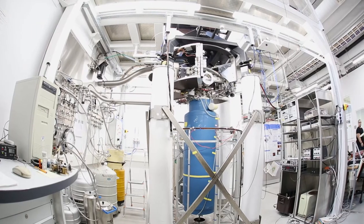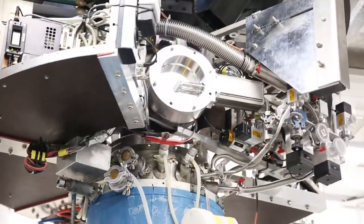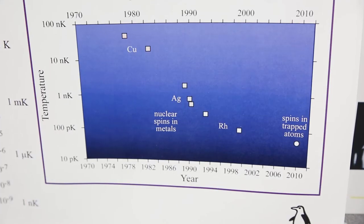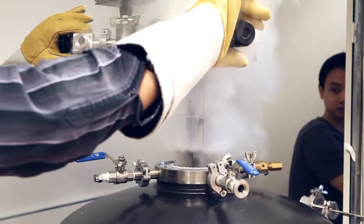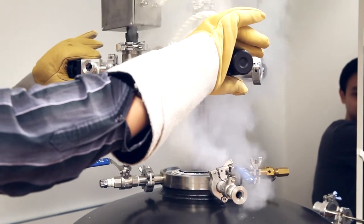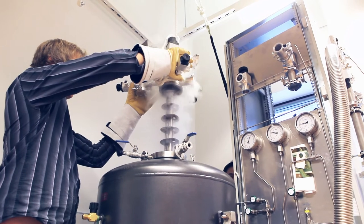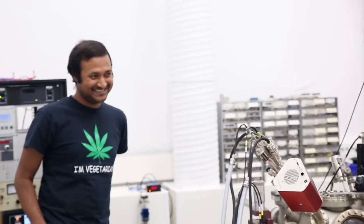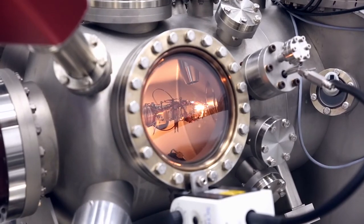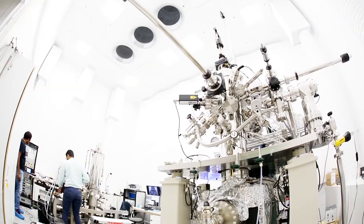Otanano is a world-class facility for low-temperature and nano-electronics research. The cryogenic expertise and equipment further studies even below micro-Kelvin temperatures — that is, one millionth of a degree above absolute zero. Revolutionary fields like quantum technologies find answers and applications in the unique environment of Otanano. At the European level, the facility is developed as a part of the European micro-Kelvin platform.